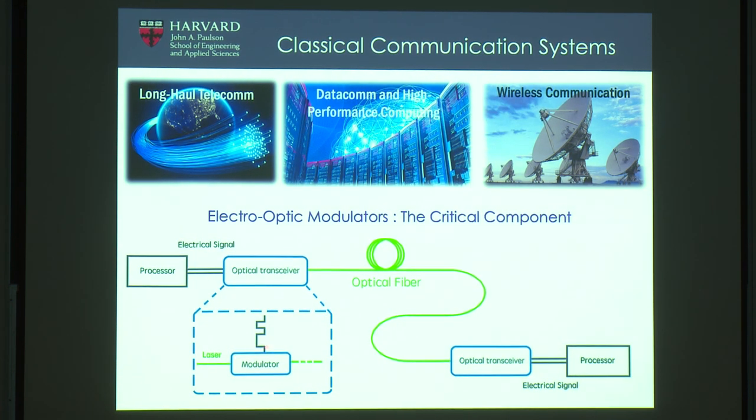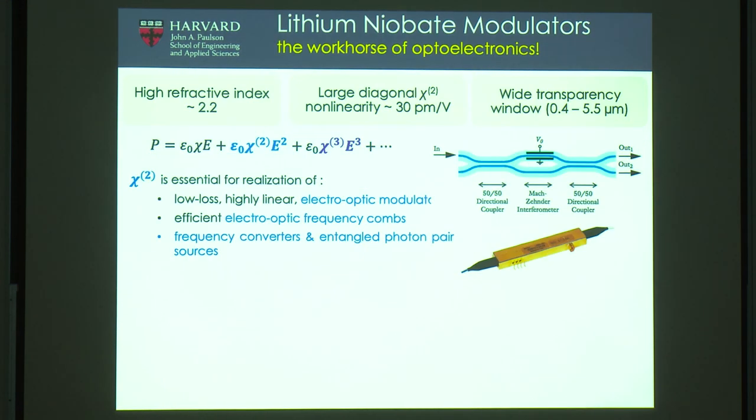Lithium niobate is the workhorse of optoelectronics — sometimes called the silicon of optoelectronics — because it plays a role in optoelectronics similar to silicon in microelectronics. This is because of its nonlinearity: it has a wide transparency window so you can operate from visible to telecom to mid-infrared, and its second-order nonlinearity allows you to mix an optical electric field with an RF electric field, giving you the electro-optic modulation effect.